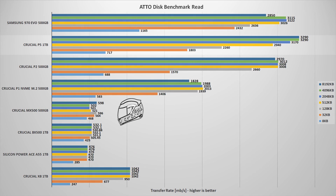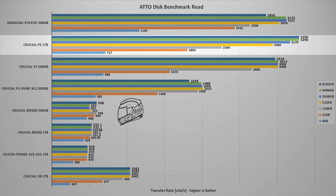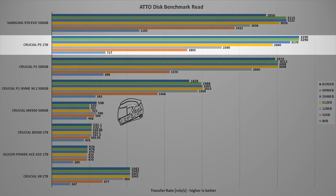The next test is the ATTO Disk benchmark, which gives a rough idea of performance for the reviewed SSD. Having pure numbers is great for comparison. In this test, the Crucial P5 1TB sits very close to the Samsung 970 EVO 500GB, which is a great result especially since that drive is just a little bit faster.